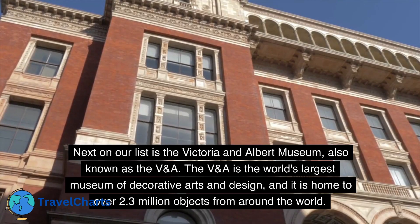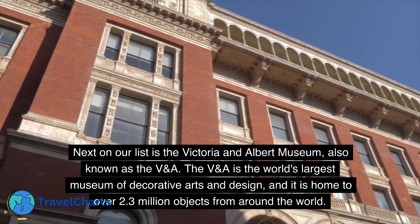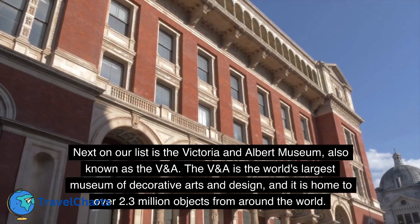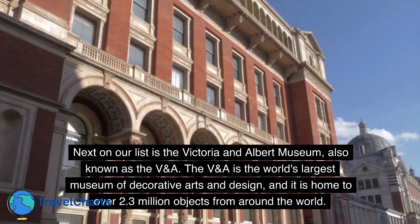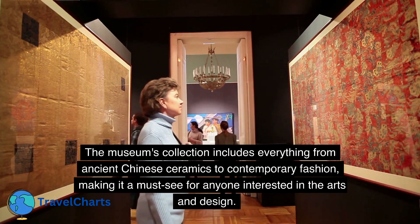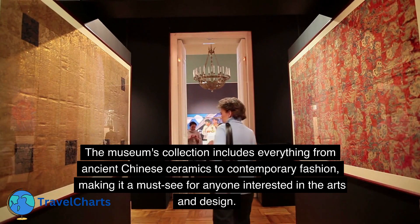Next on our list is the Victoria and Albert Museum, also known as the V&A. The V&A is the world's largest museum of decorative arts and design, and it is home to over 2.3 million objects from around the world. The museum's collection includes everything from ancient Chinese ceramics to contemporary fashion, making it a must-see for anyone interested in the arts and design.